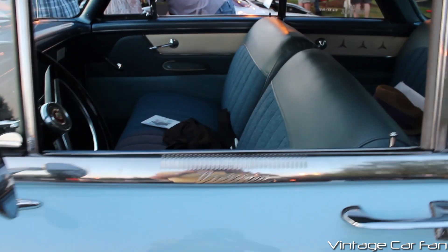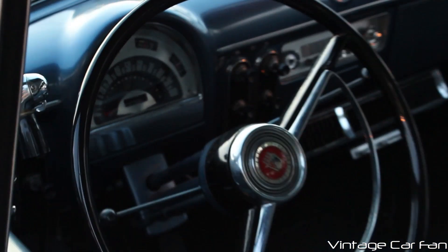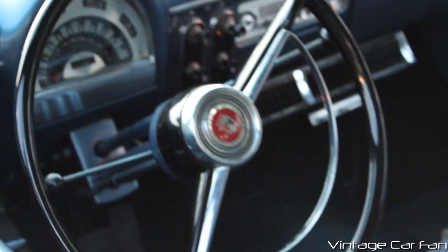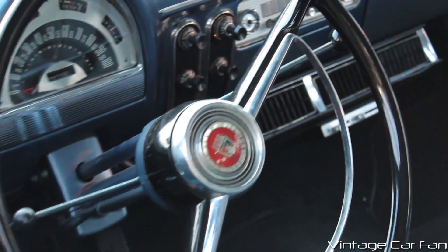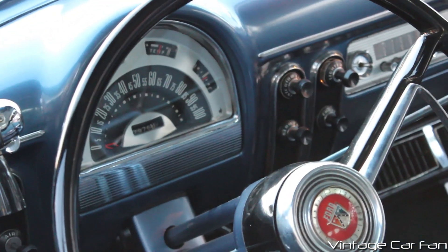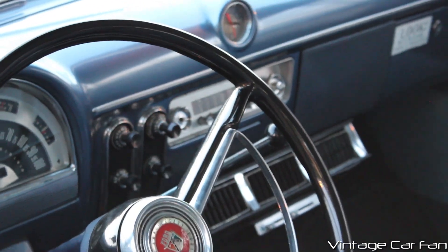This is the Victoria model. You'll see the Victoria on the chrome trim there on the windows. You'll see the interior with the chrome horn ring there on the wheel and a nice simple gauge cluster and the dark blue interior there on the dash and for the seats.